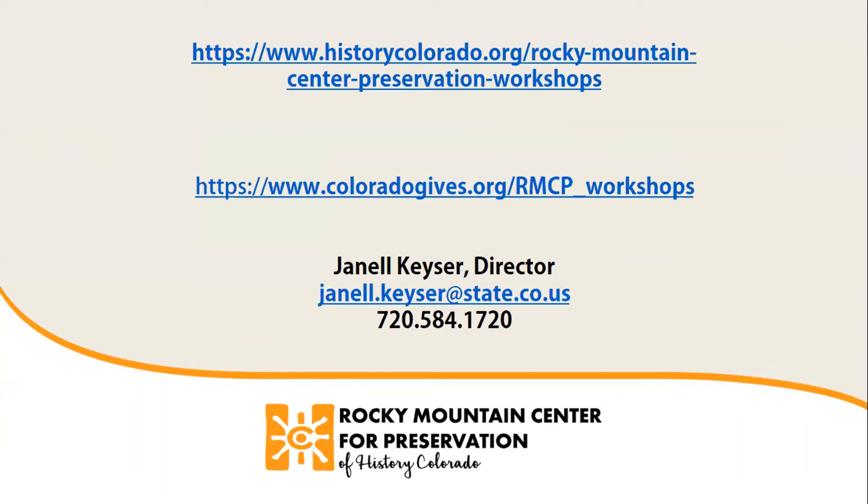Joining us today for 'When Old Tech Meets New Tech,' using drones within the historic preservation space. My name is Janelle Kieser and I'm the director of the Rocky Mountain Center for Preservation based in Leadville, Colorado. The Rocky Mountain Center for Preservation is an initiative of History Colorado that provides education around historic preservation and the hands-on preservation trades.